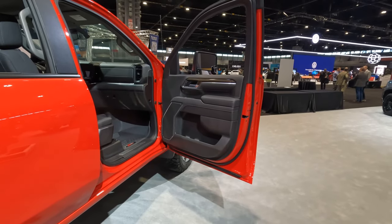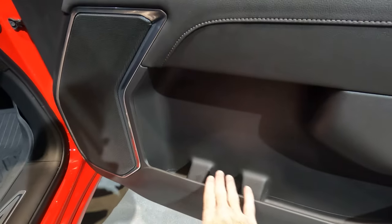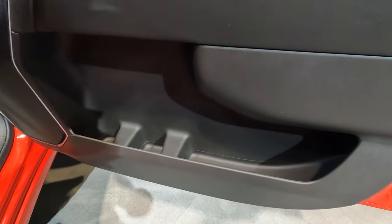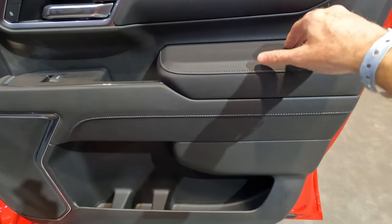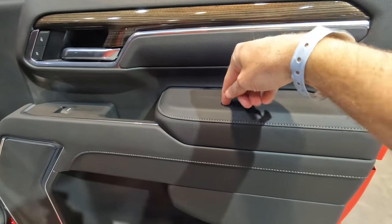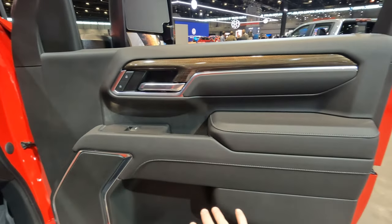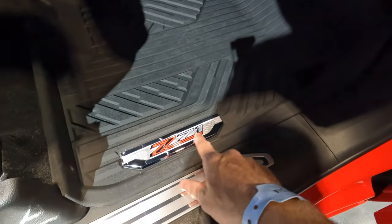Looking in through the passenger side door into the front seat area, we continue with nice large door bins with two different drink holders. More soft touch materials on the armrest. You can see a very clean, somewhat minimalistic door panel that looks good and gets the job done. The Z71 logo is here as part of these rubber floor mats — definitely what you'd need with a truck that's probably going to be out in the mud and dirt a lot.